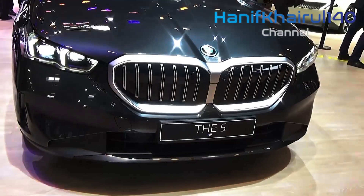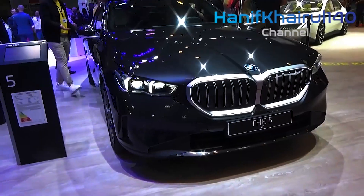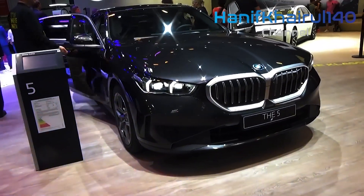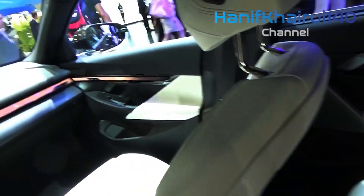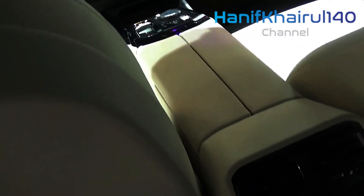Representing the top of the model range is the i5 M60 xDrive. Until the M5 arrives in 2025 or 2026, the M60 is the most powerful 5 Series available, producing 590 horsepower and 586 pound-feet of torque from dual electric motors.